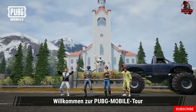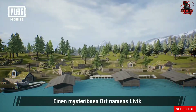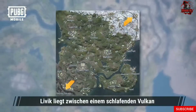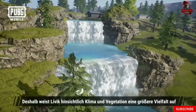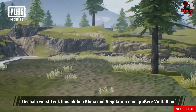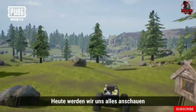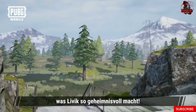Welcome to the PUBG Mobile Tour! We'll be taking everyone to a new place this time — a mysterious place called Livick, only found in PUBG Mobile. Livick sits between a dormant volcano and a snowy mountain. As a result, Livick has a larger variety of climates and vegetation than one would expect for a land of its size. Today, we're going to see for ourselves the things that make Livick so mysterious.